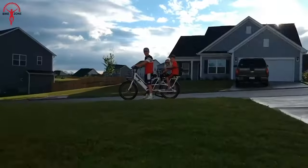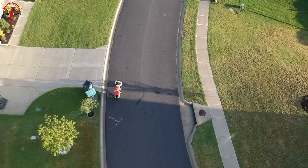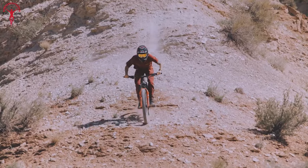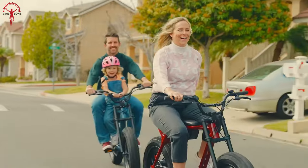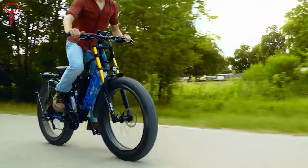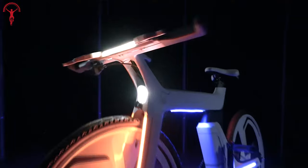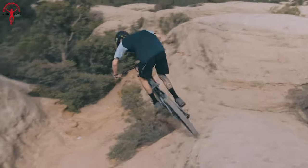Electric bikes are becoming increasingly popular as they provide a more refined cycling experience with assistance, allowing them to tackle hills and headwinds and cover longer distances with ease. If you are looking for one without spending hours on the internet, here we have picked the 10 most innovative electric bikes available today in this video.